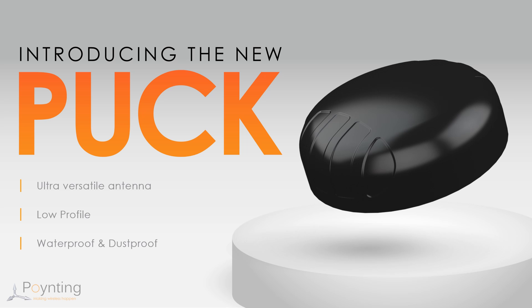Requests from the market are for smaller and smaller antennas, yet nobody wants to compromise on the performance of their systems. This antenna provides the best possible balance between size, performance, and cost for large scale M2M and IoT deployments, where data throughput and connection stability is system critical.